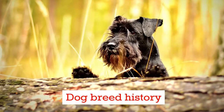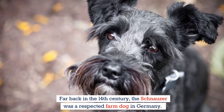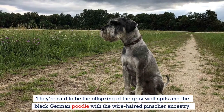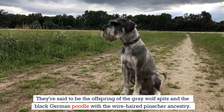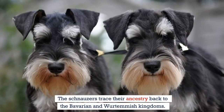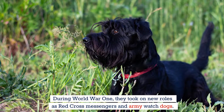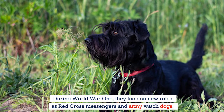Far back in the 14th century, the Schnauzer was a respected farm dog in Germany. They're said to be the offspring of the gray wolf's bit and the black German poodle with wire-haired pincher ancestry. The Schnauzers trace their ancestry back to the Bavarian and Württemberg kingdoms. During World War I, they took on new roles as Red Cross messengers and army watchdogs.